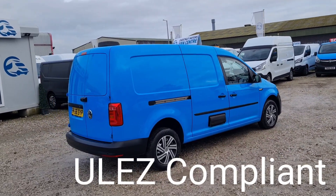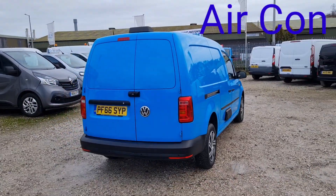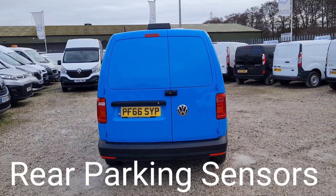It's the 2-litre diesel, Euro 6, ULEZ compliant, clean air zone vehicle. Only done 46,000 miles.